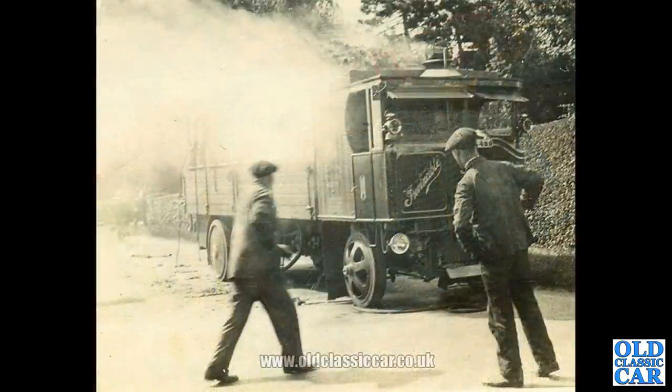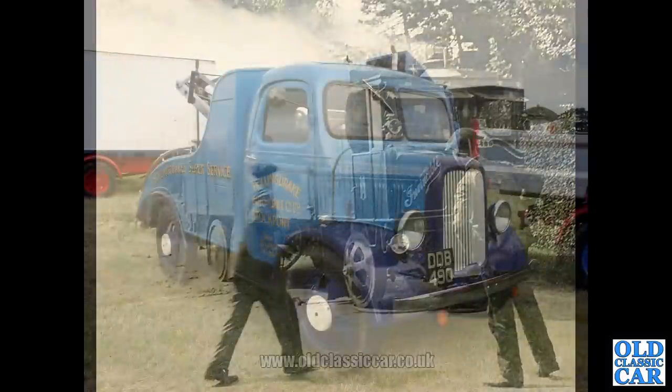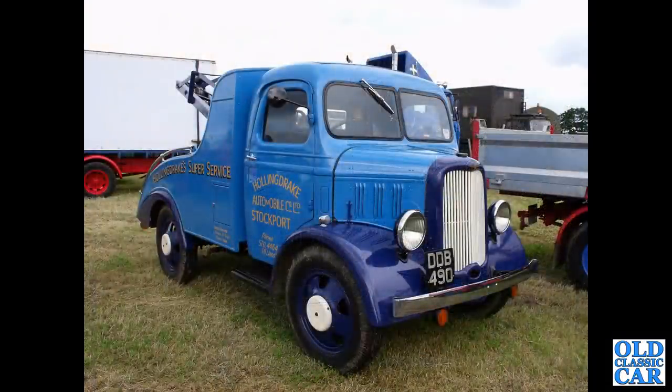Another one of the vintage photographs: Invincible, this is a Garrett steam lorry, presumably from the 1910s — big chain drive there. Slightly newer now — a Dodge recovery truck from 1936.